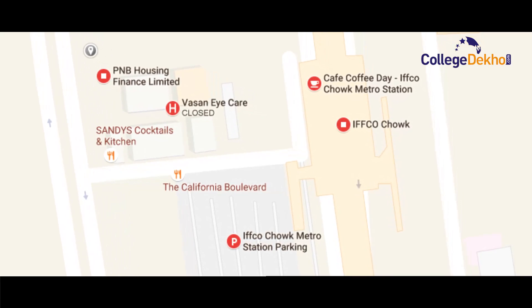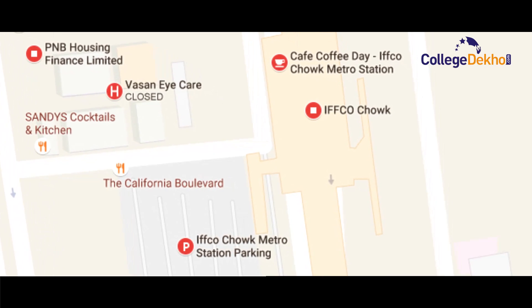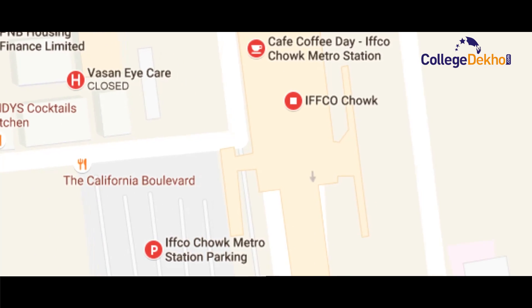If I talk about the location, you can see it's a beautiful sprawling green campus here. The only little negative part is it's a little too far off from the city. If you are coming by public transport, the best way would be to come down to the Ivko Chowk station through the metro and thereafter take a public sharing vehicle.